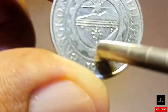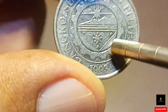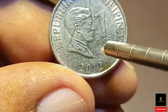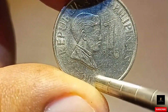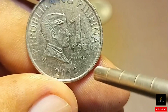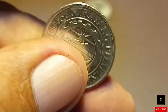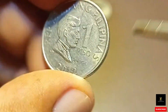Ito po ay common coins lang po na karaniwang umiikot ngayon sa sirkulasyon — yung mga bariyang hawak natin ngayon na iginagastos natin at ito rin yung mga naisusukli sa atin. Ibig sabihin, mga kakoleksyon, ito po ay napaka-common lang po. Face value lang, 1 piso lang po ang halaga nito. Hindi po ito binibili, hindi rin po ito pinagbibili.